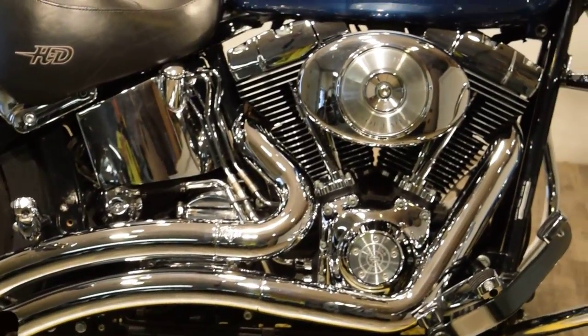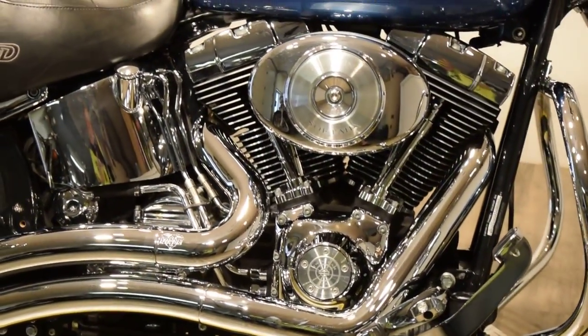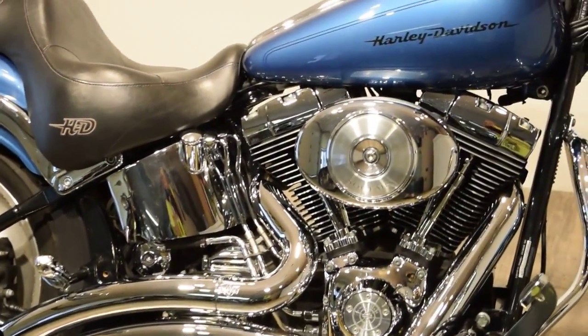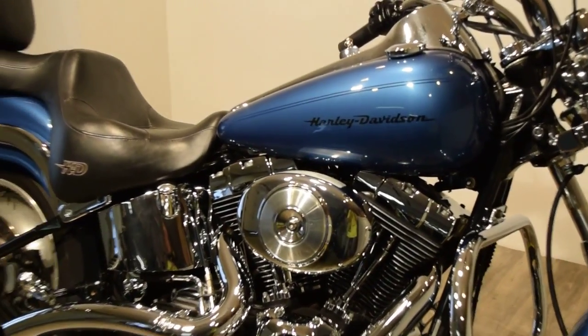Vance & Hines upgraded exhaust, it has highway crash bars, and upgraded foot pegs. It's a beautiful bike.